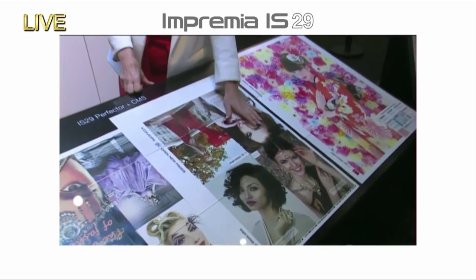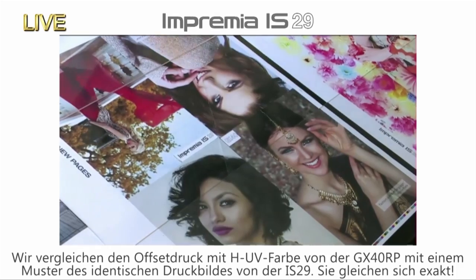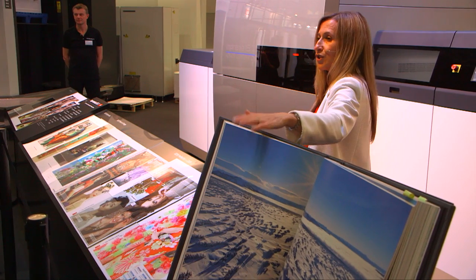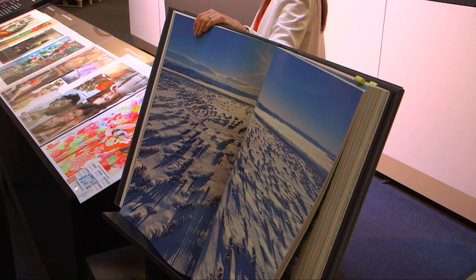You can see how easily we can colour match these two together. I'll explain a little bit more about the K colour and the colour matching in just a second. Do take a look at our book — all of this was printed on the Imprimia IS-29. Have a look at this before you leave here this afternoon.